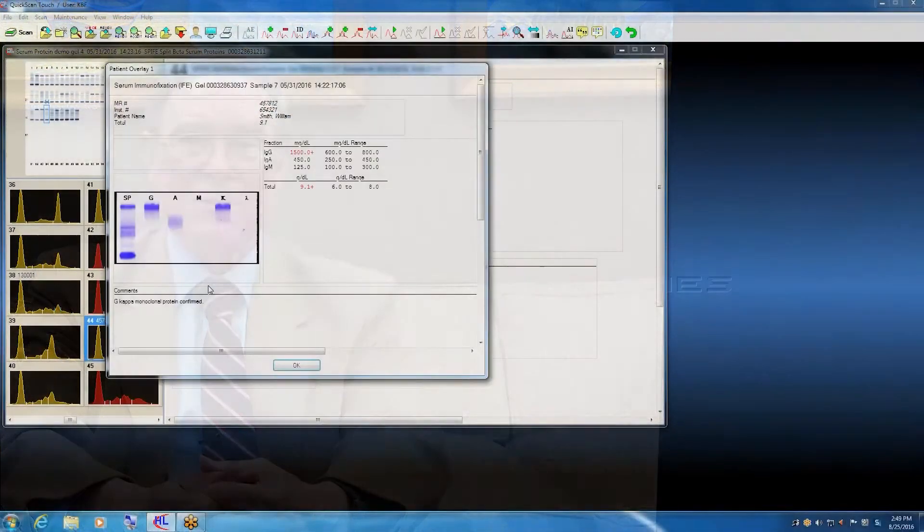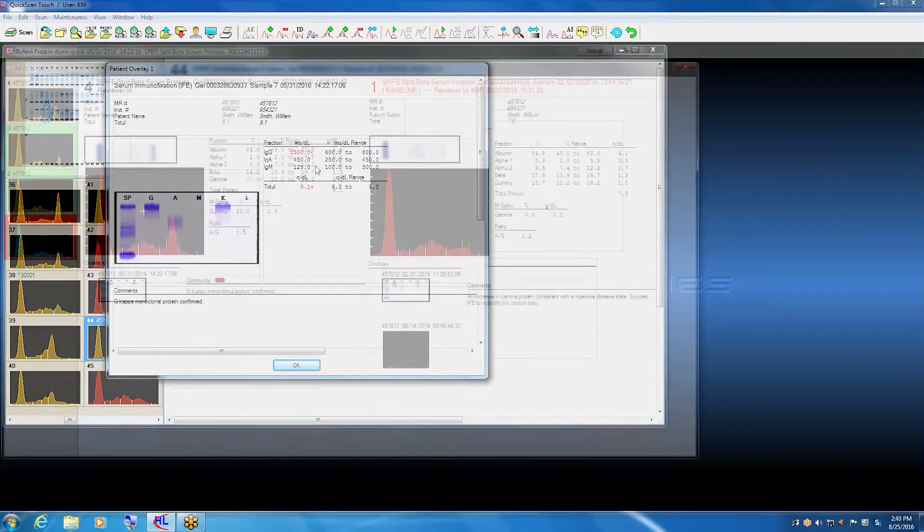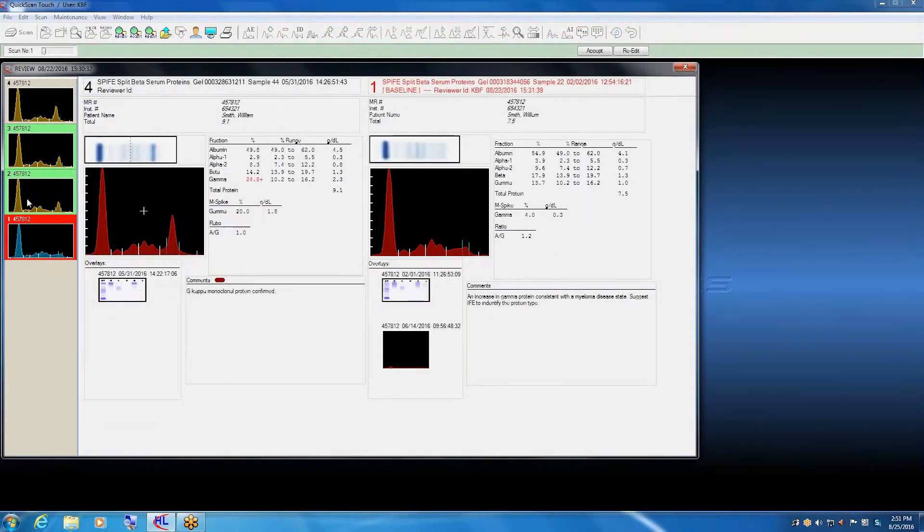Helena's myeloma software can do this job in less than a minute. The reviewer can flip back and forth between protein and immunofix results, see other supporting data, and look through any previous reports with just a click.